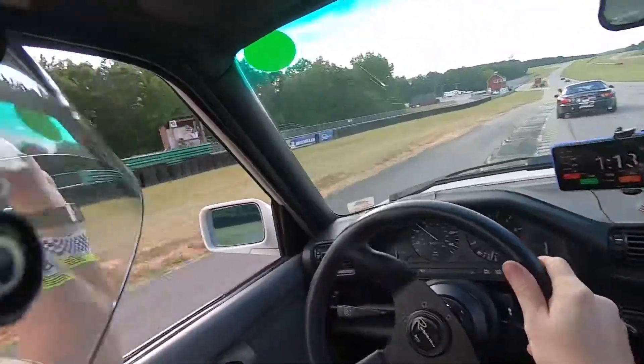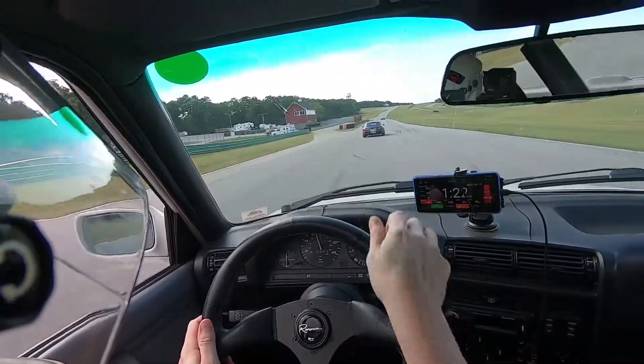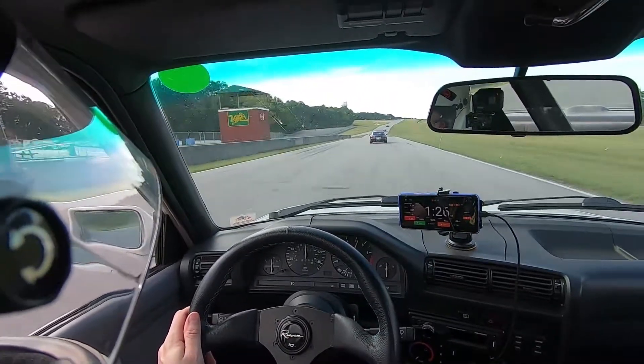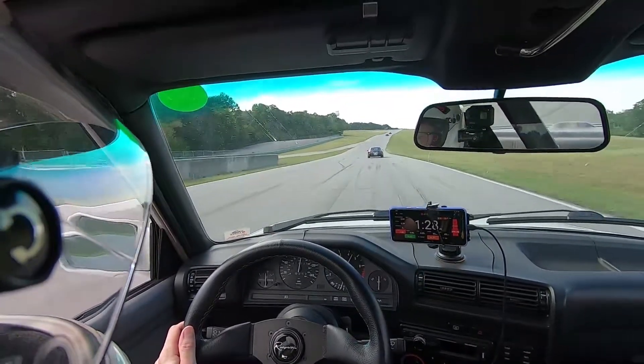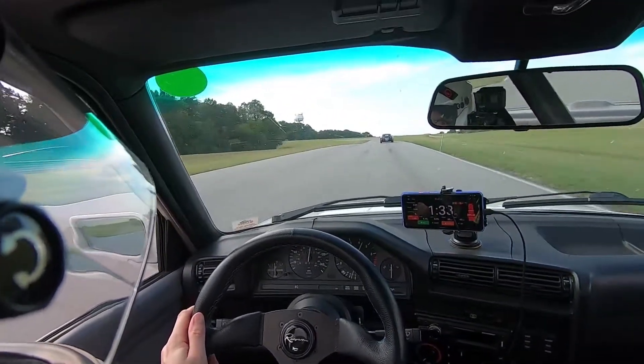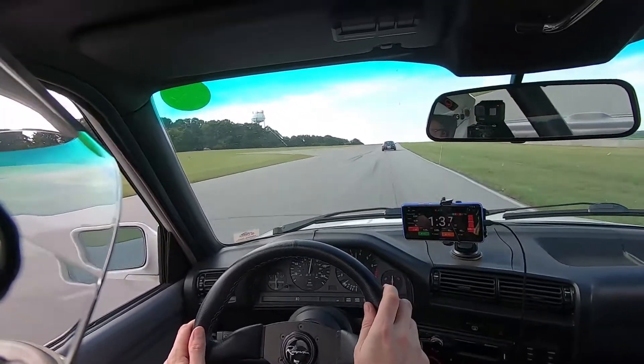You can see on the left the checkered flag. I waved to the course worker to thank them for what they're doing and gave him the thumbs up to let him know I had a good time. I went and met the Miata driver after this session and we talked about what was going on on the track and how much fun it was. So that's it for now — thanks for watching and we'll see you in the next one.